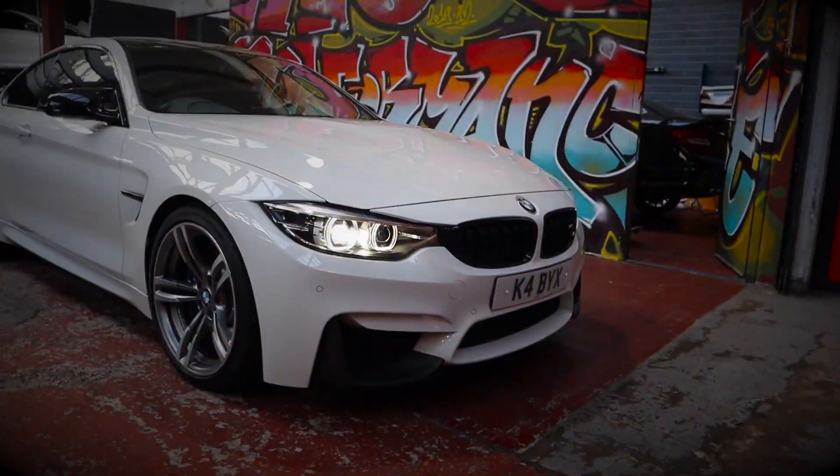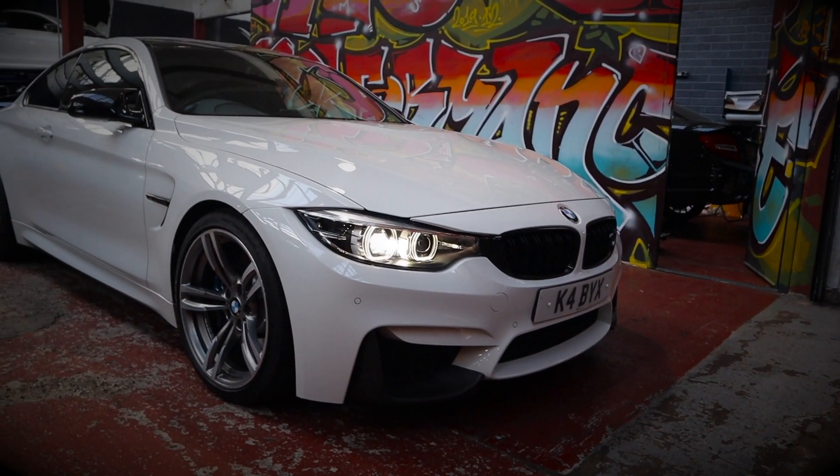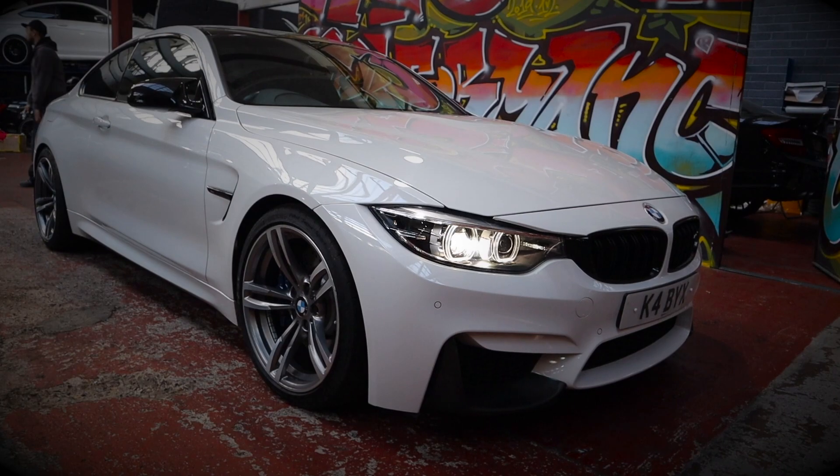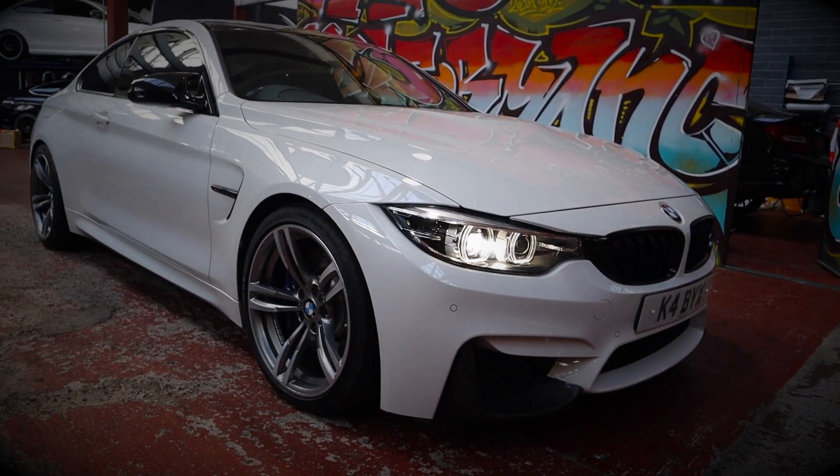Today's video is going to be about me getting this car serviced. The last time this car had a major service was just over a year ago, so the car's probably done about 6,000 miles since it was last serviced with an oil change. But now that I'm going to be driving the car over the spring and summer I really want to get fresh oil into it and filters and all of that good stuff.